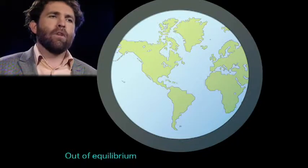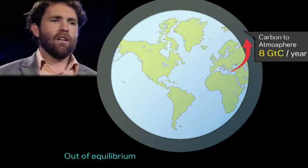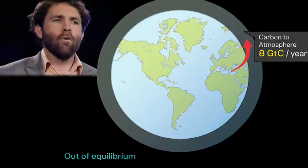What is really happening? The way we make energy today, we're putting about 8 billion tonnes of carbon — or about 35 billion tonnes of carbon dioxide — into the atmosphere every year by burning the fossil fuels that are buried in coal pits or in oil wells.